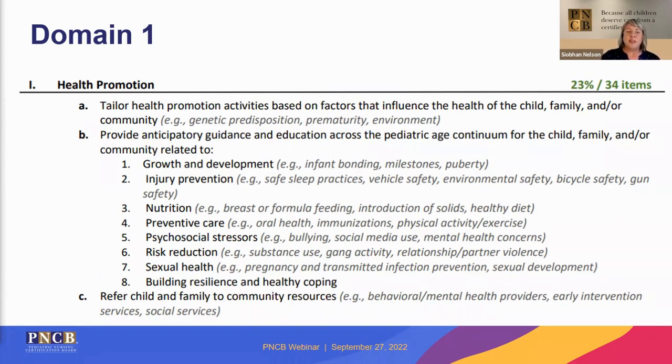One suggestion for studying: if you work mostly with adolescents, you may be very comfortable talking about sexual health and partner violence, but you may want to spend extra time brushing up on infant nutrition — probably not your forte. These are suggestions and are not indicative of specific topics or questions on the test, just personal tips.